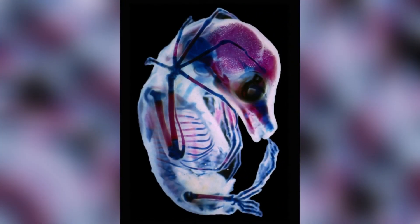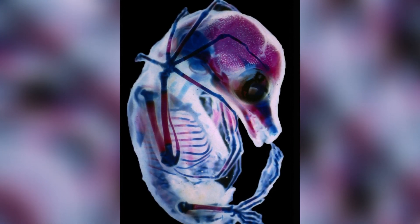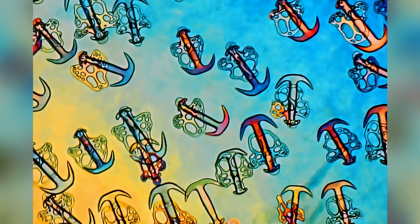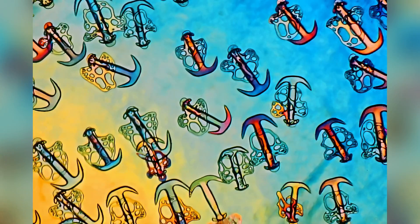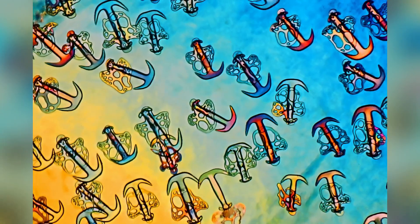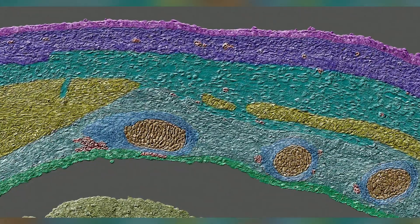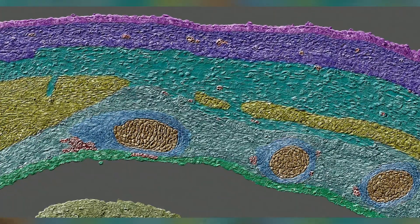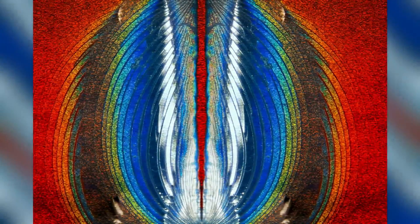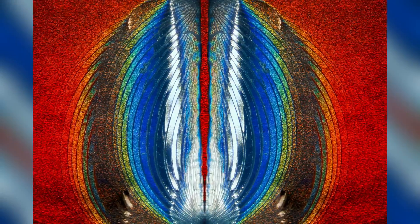A bat fetus with see-through skin and bones. Anchor-like structures line the skin of sea cucumbers. A close-up of a credit card's holographic logo.